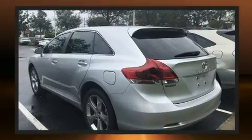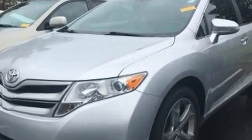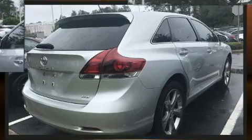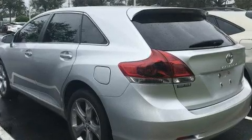Top features include front dual zone air conditioning, one-touch window functionality, variably intermittent wipers, a built-in garage door transmitter, an automatic dimming rearview mirror, front fog lights, and remote keyless entry.